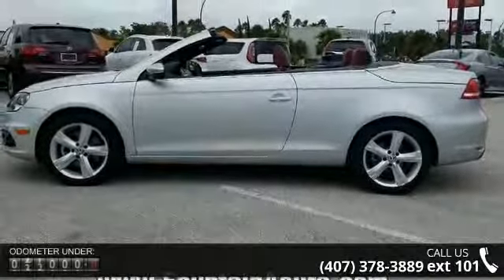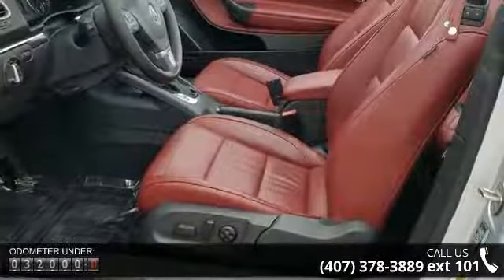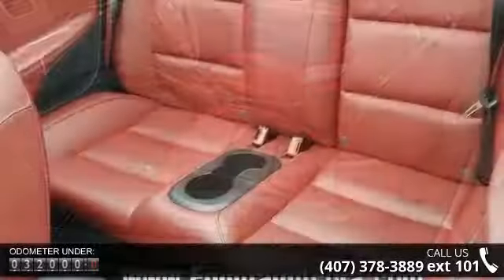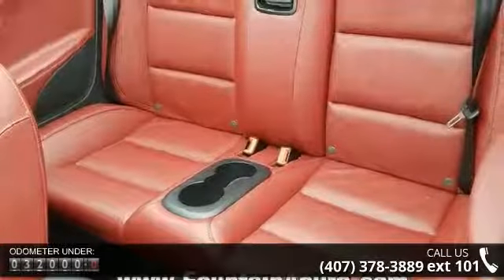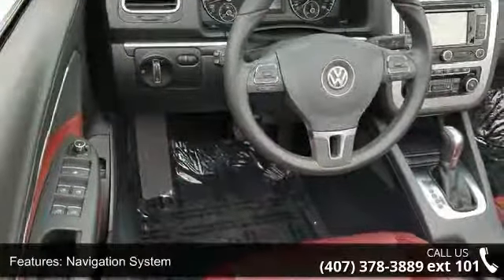Enjoy these notable features: RNS 510 navigation system, convertible hardtop, 10 speakers, DVD audio, MP3 decoder, radio data system, air conditioning, automatic temperature control, and rear window defroster.